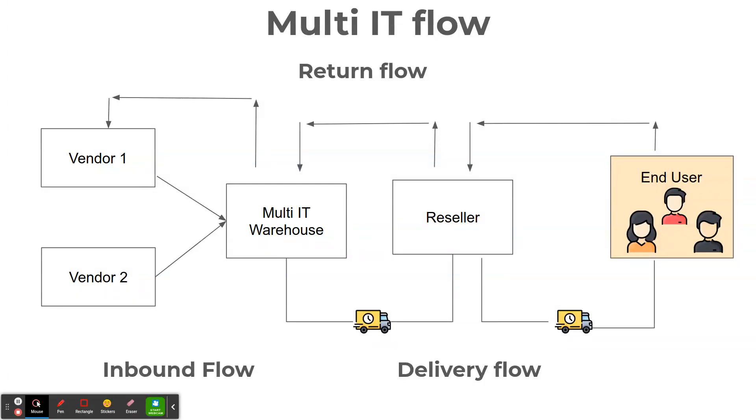At that stage teams are spending too much time investigating sales order by sales order to match product sold versus product returned, which results in the product waiting several days until the return is confirmed to the reseller and sent back to the vendor. They need a solution to improve this process, become more efficient and save time.